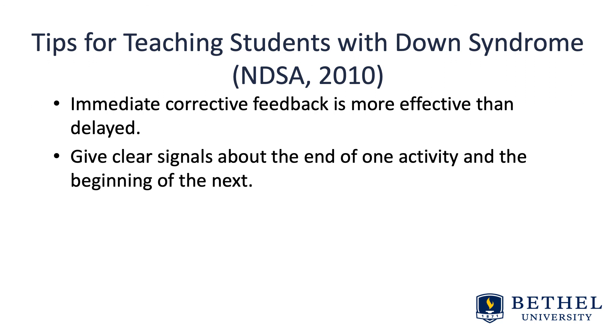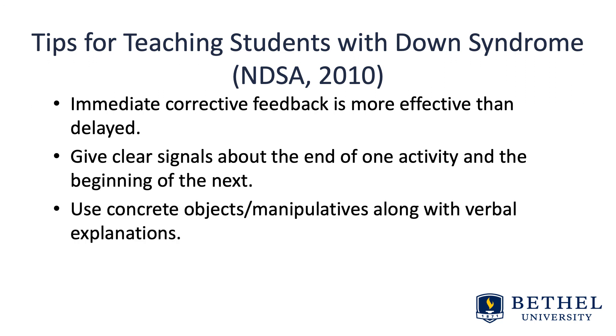Give clear signals about the end of one activity and the beginning of the next. And finally, use concrete objects and manipulatives along with verbal explanations, as those with Down syndrome may struggle with more abstract ideas or procedures.